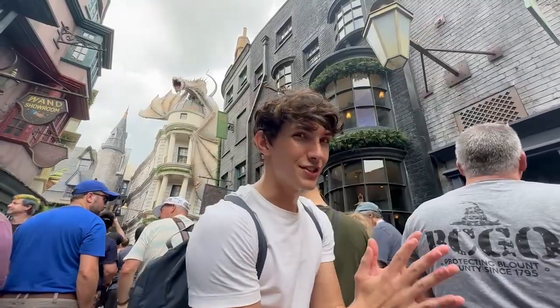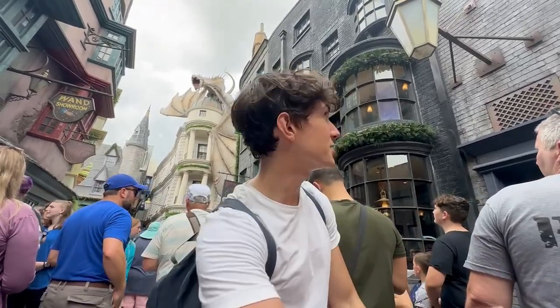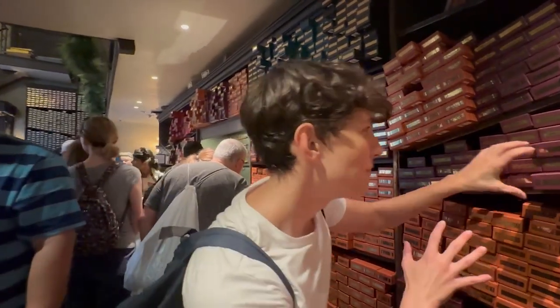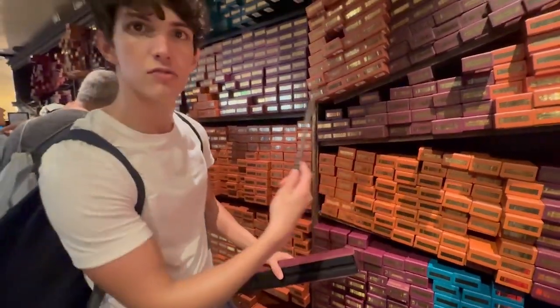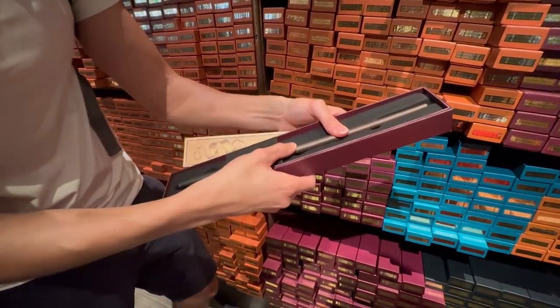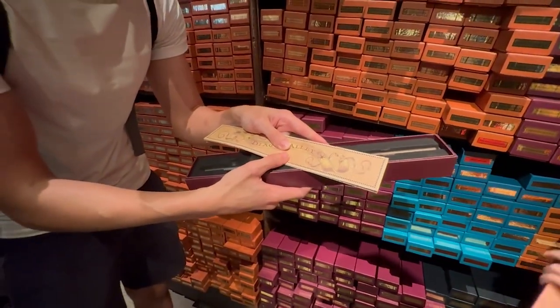Every wizard needs a wand, so we're going to the most famous wand shop in the whole Wizarding World — Ollivander's. They have different wands from different wizards in the series. We have the wand of Draco Malfoy here. You get the wand in a great mount just like in the movies, and then you'll find this map, which I'll explain the use of later on.